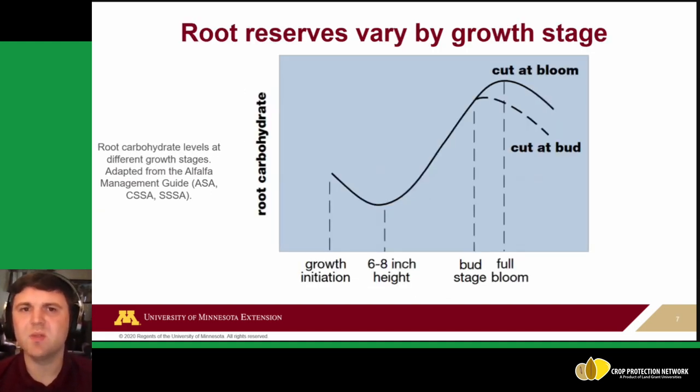Root reserves also matter, especially toward the end of the season when alfalfa stand survivability over winter is a concern. You want those roots to have reserves rather than being constantly stressed by early mowing. When growth initiates, at about six to eight inches of height, root carbohydrates are at their lowest — this is when the plant is most stressed. By the bud or full bloom stage, carbohydrates peak again. Managing mowing timing around these stages keeps your alfalfa stands healthy.